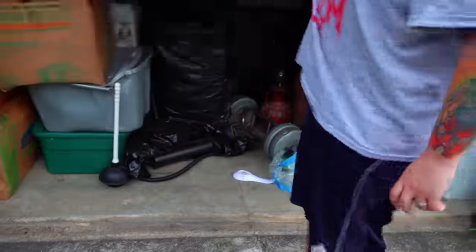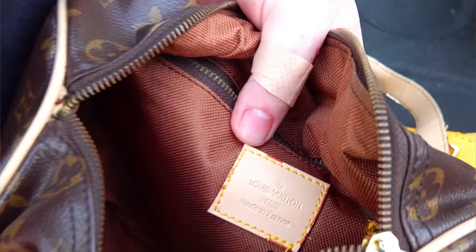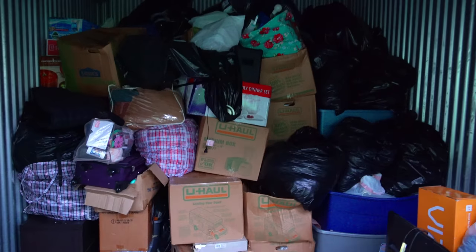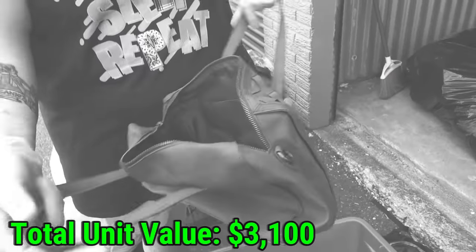We are back again in our massive money-making 10 by 15 $480 storage unit. We found a safe with money, thousands in designer purses, and a bank with money. What else can there be? We're going to go find out. We ended the last part with a grand total of $3,100, so that's exactly where we're going to start this time.